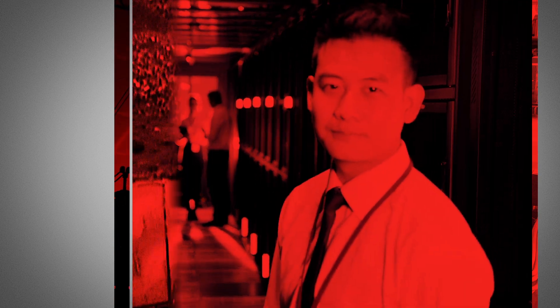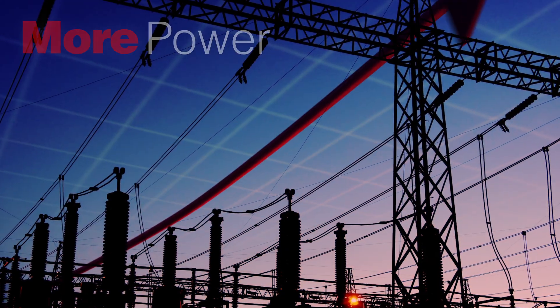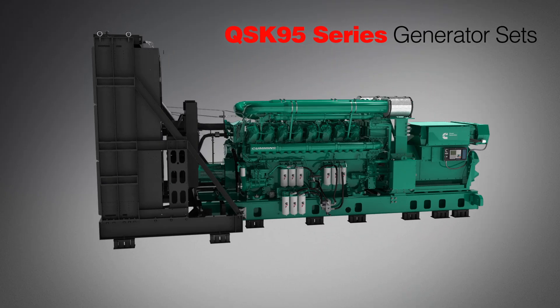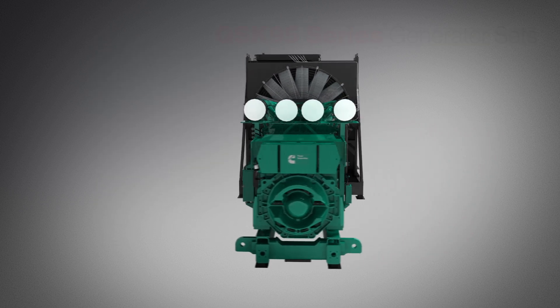No matter what type of business you run, you're being asked to do more every day. Higher loads require more power. With the QSK95 series generator sets, Cummins Power Generation now delivers more of what you need to address these demands.